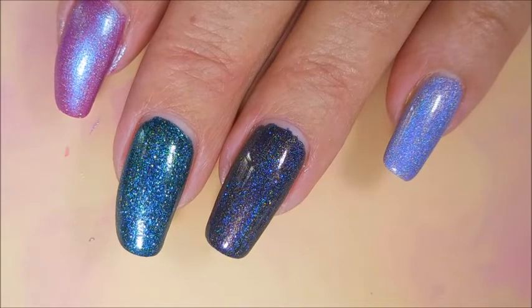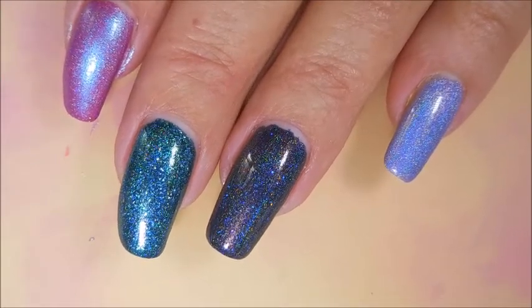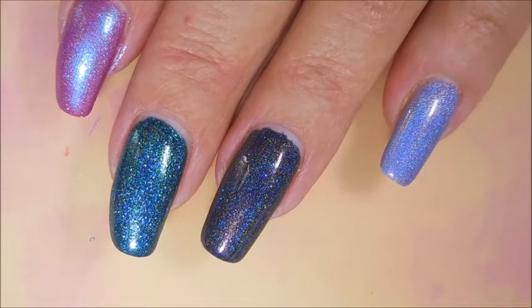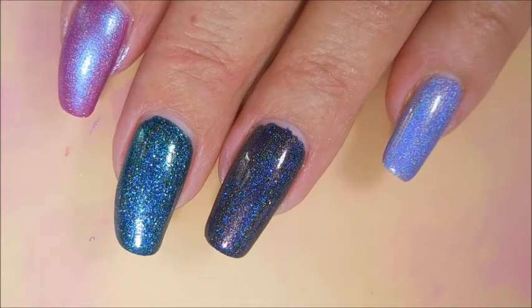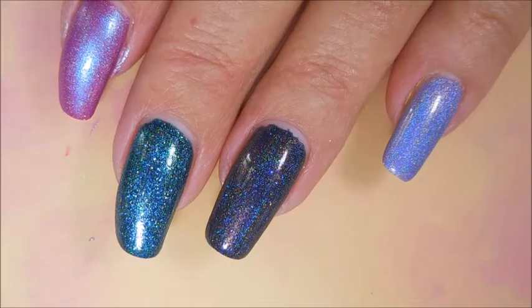That's what you've got from me today! Please leave me a comment and let me know what you think about these polishes and which one was your favorite. I can't pick a favorite — they're all my favorites. Thank you for watching, and until next time, be good to yourself. Talk to you soon, bye!